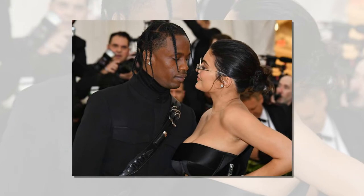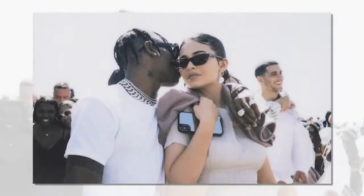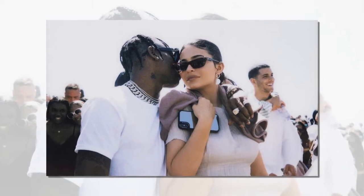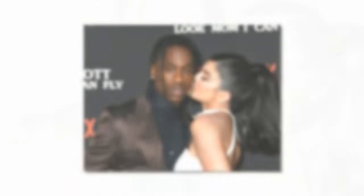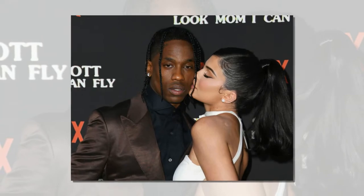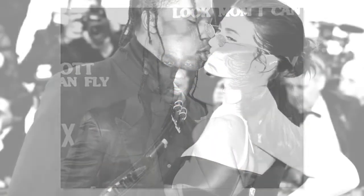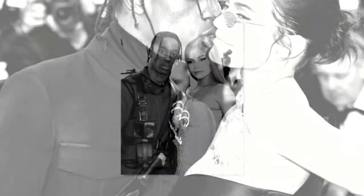A look back at Kylie Jenner and Travis Scott's relationship: Jenner and Scott immediately struck up a romance after meeting at Coachella in April 2017. A couple of months into their relationship, the Kylie Cosmetics star learned she was pregnant. She gave birth to their daughter, Stormi Webster, on February 1, 2018, after keeping her entire pregnancy a secret from the general public. Their relationship continued for about another year and a half before it was reported on October 1, 2019, that Jenner and Scott had split a few weeks earlier.